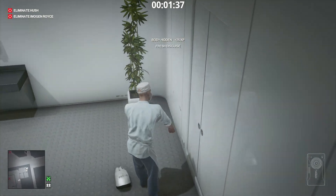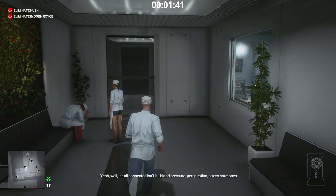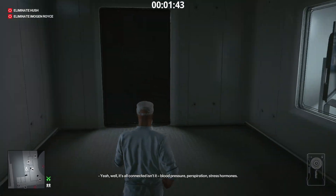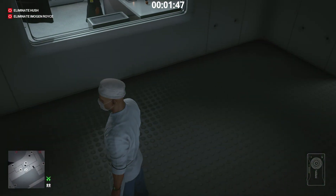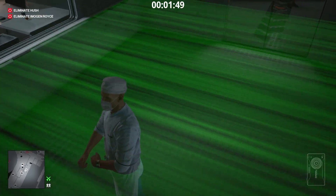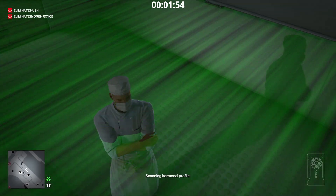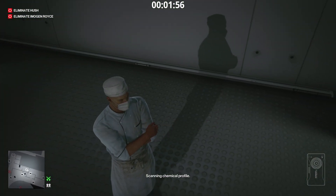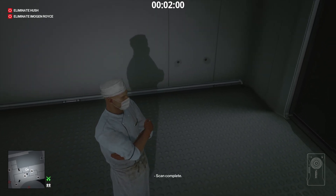Take his clothes. Go left. We are going to be scanned. Scan initiated. Scanning all body systems. Scanning hormonal profile. Scanning chemical profile. Scan complete.